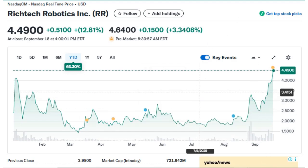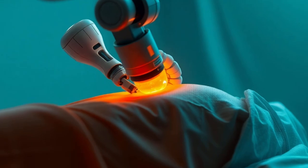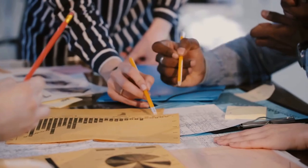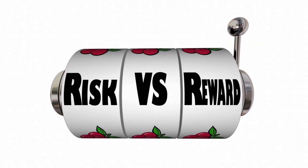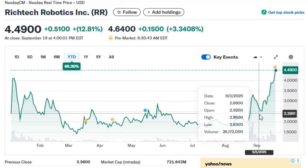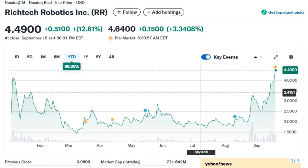So why pay attention now? Because if RichTech executes, the addressable market is massive — from restaurants and hotels to hospitals, the global service sector is in desperate need of automation solutions. RichTech already has multiple robots in real-world deployments, proving this isn't just a concept. The risks are substantial: robotics is notoriously hard to scale, competition is fierce, dilution from capital raises is likely, and revenue remains tiny compared to the valuation. However, if RichTech proves it can expand its robots-as-a-service model, what is now a speculative penny stock could someday become a leader in service automation.